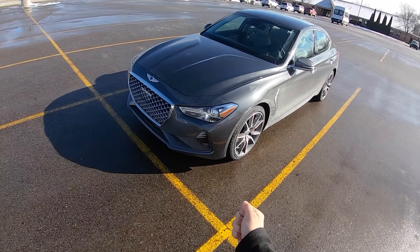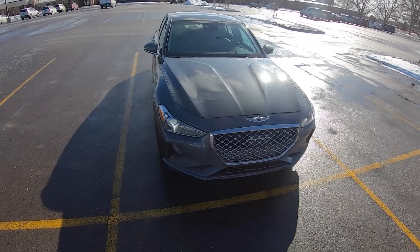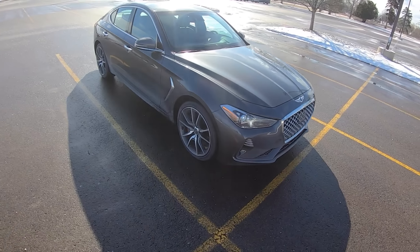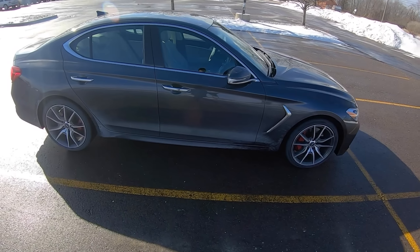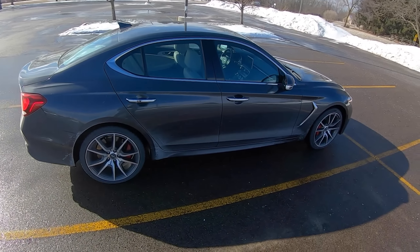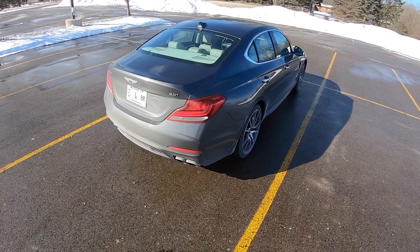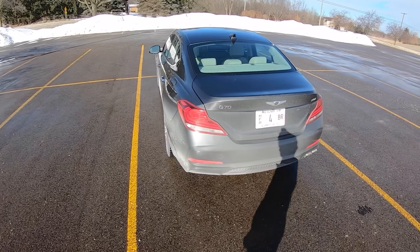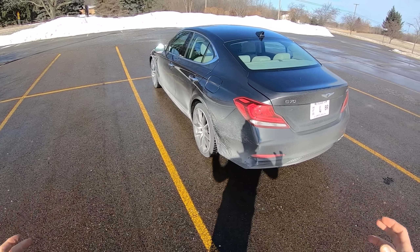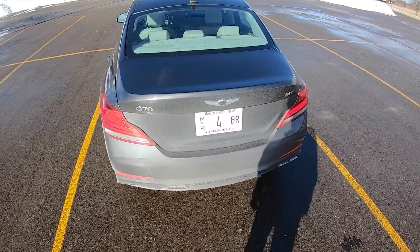Overall, I love the way this Genesis G70 looks. The proportions are just right — it's a front-engine, rear-drive sedan and it looks the part. It's kind of aggressive and sporty but also mature. We have twin exhaust tips on one side, rear haunches, and almost BMW-esque proportions and design language. I really really like the way this thing looks.